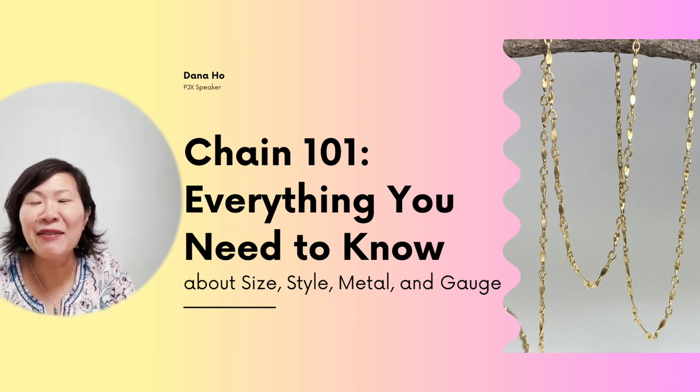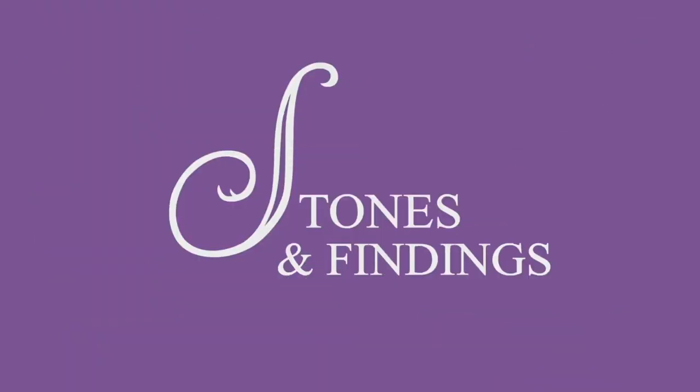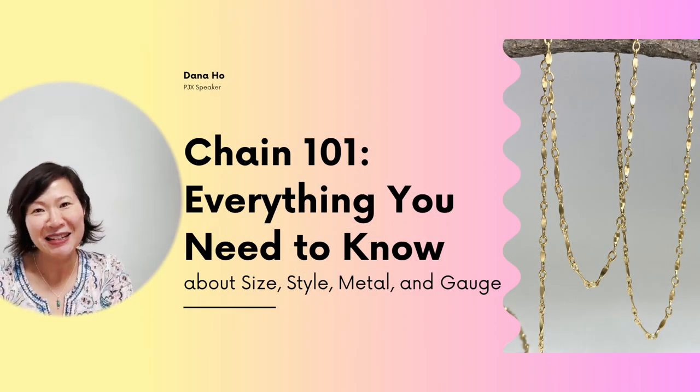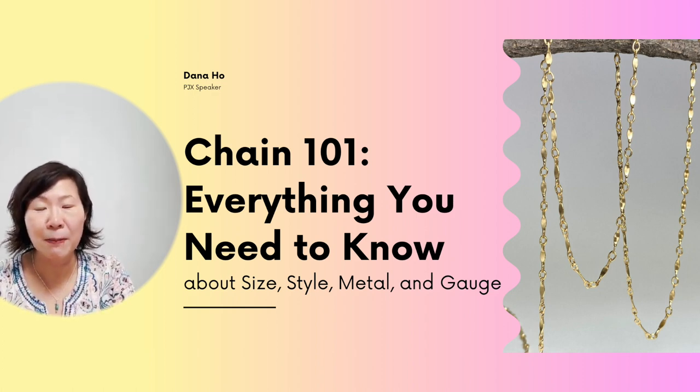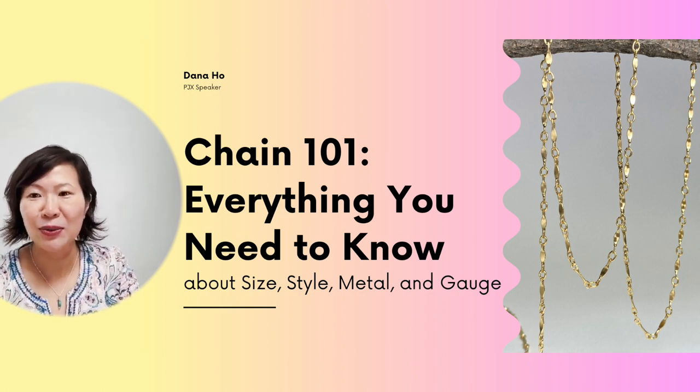This is the ultimate crash course on everything you need to know about chains — sizes, style, metal, and gauges. Hi, I'm Dana, founder of Stones and Findings. I've created this short session for those of you who haven't had much experience with chains and metals. I've been a wholesaler of jewelry components for over 25 years and have been making and wholesaling jewelry for even longer. Come on with me and we're going to get you started.